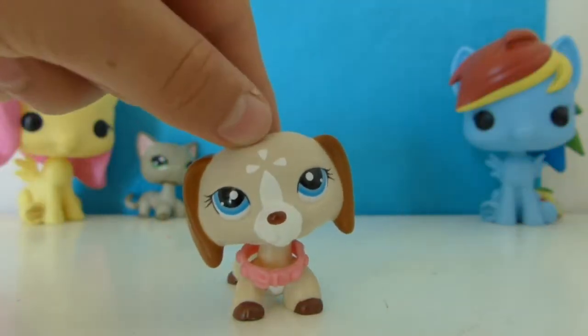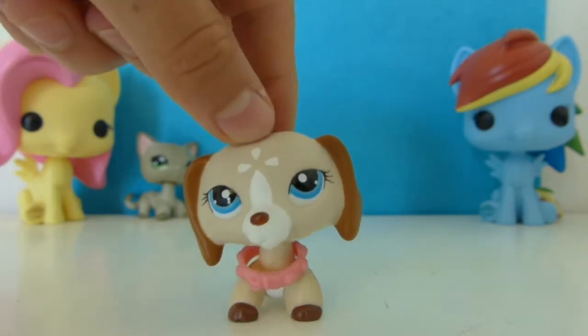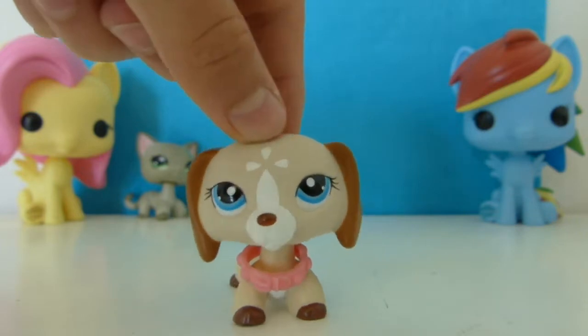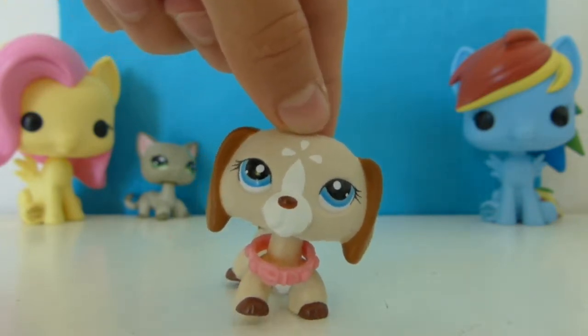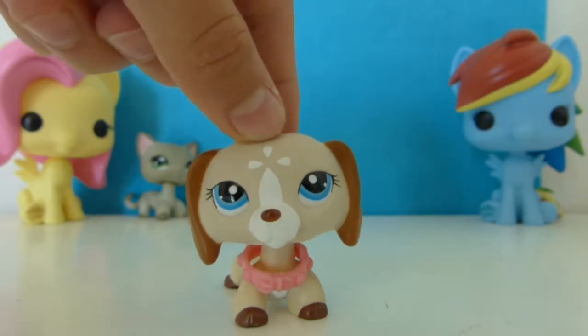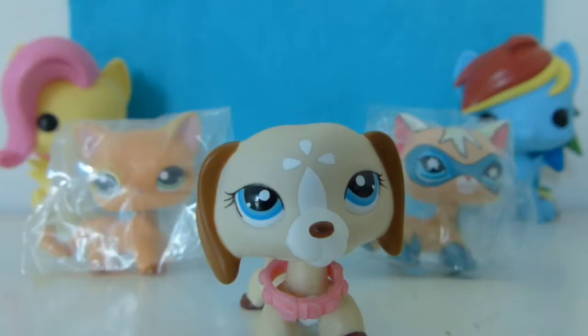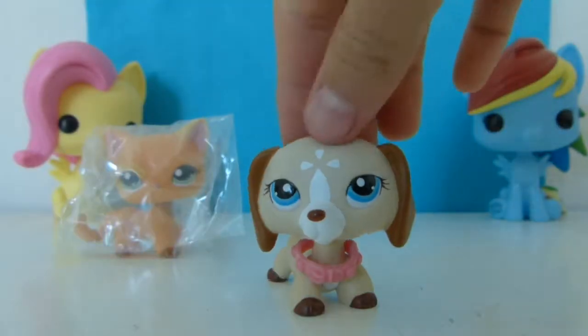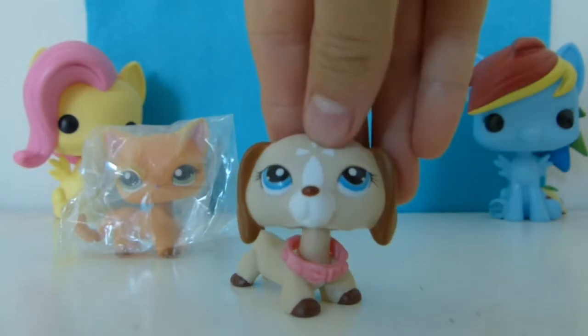Hey guys, it's me Kaylee, and today I am back with another video. Today I'm going to be unwrapping two LPS I got in the mail like two days ago. Let's go get them and unwrap them.